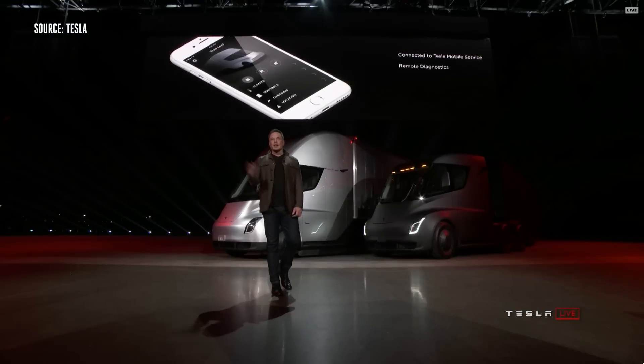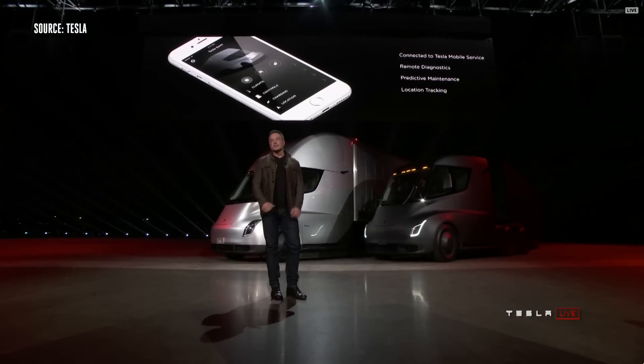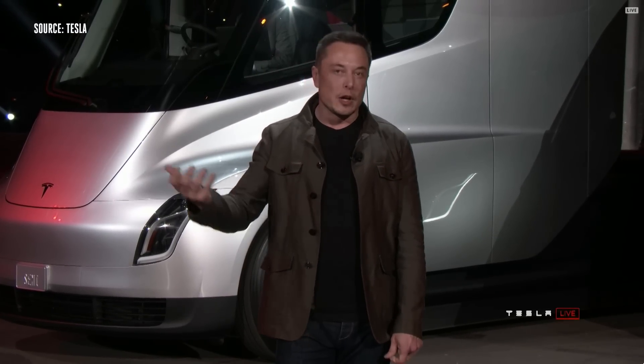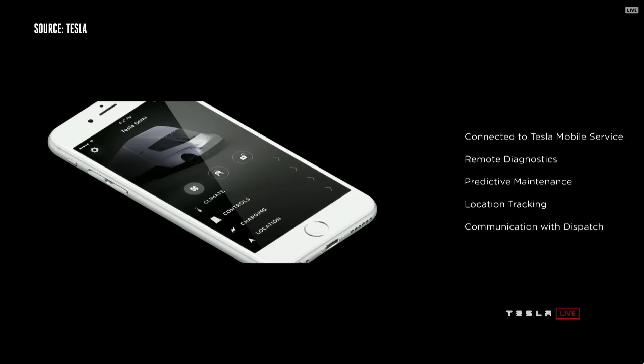We have the Tesla app that gives you full information about your truck. We take it for granted with the Model S or Model X, but this is not normal for trucks. You have full access to all your truck information. You've got remote diagnostics, you can see what's going on — preventative maintenance. The truck will actually anticipate when it needs maintenance and inform you ahead of time.